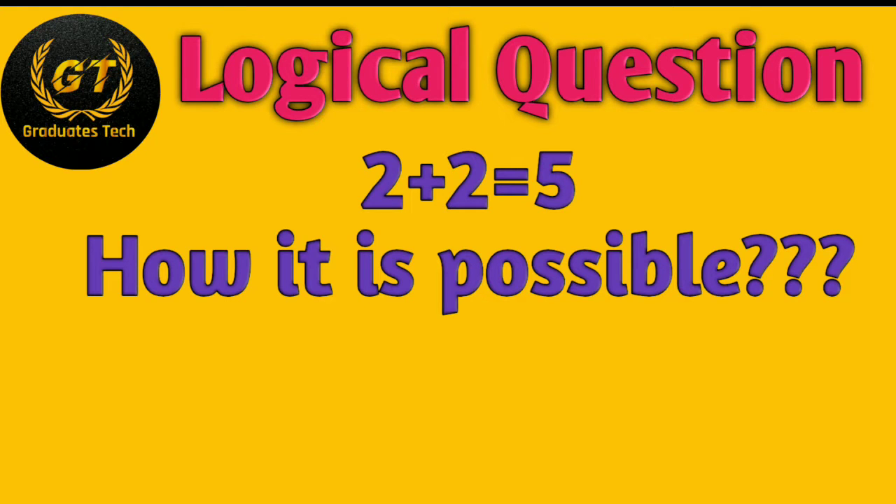In every video I'll provide one logical question that will improve your critical thinking skills. The question is: 2 plus 2 equals 5 — how is it possible? Please comment below honestly what you answered. If you want the answer, watch this video till the end. If you are new to my channel, please subscribe and press the bell icon for new notifications.